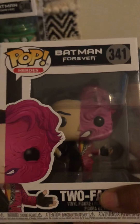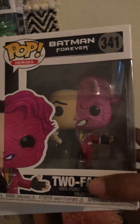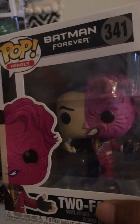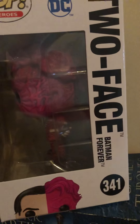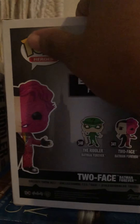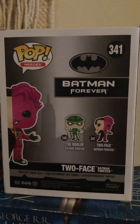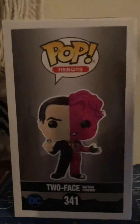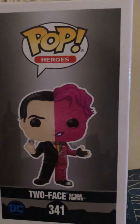Look at the detail on this pop. That's the front and he has his little coin in his hand. This is the side. Y'all be wanting to take my pops out the box, but I'd be scared too — some of them I take out the box and some of them I don't. And this is the other side. They did a good job on the pop.